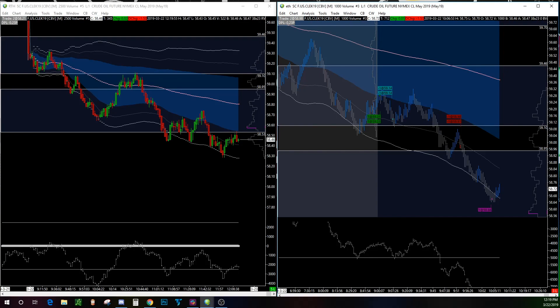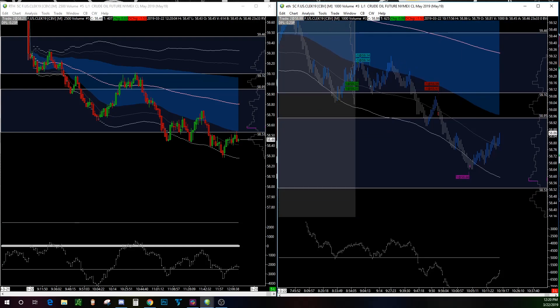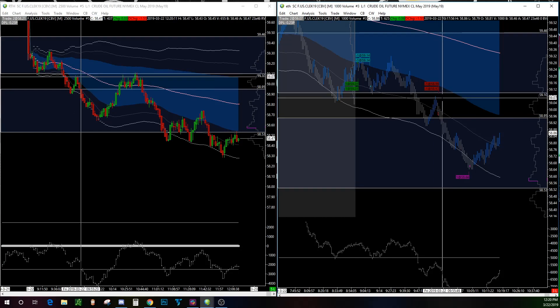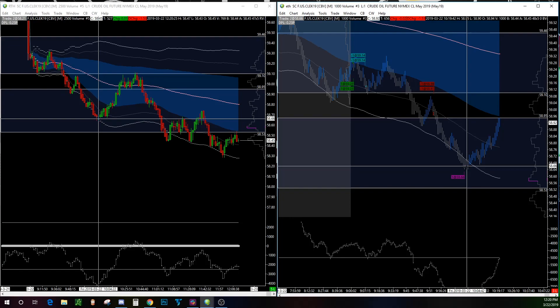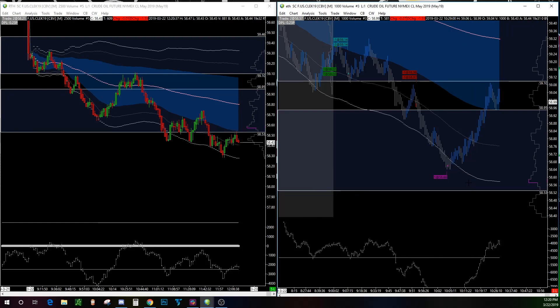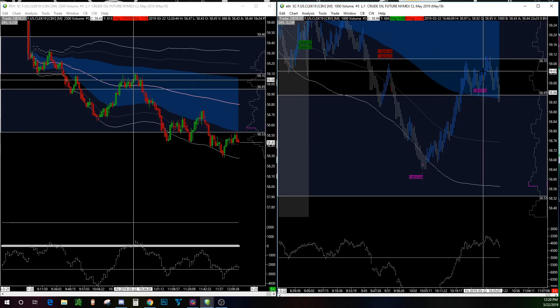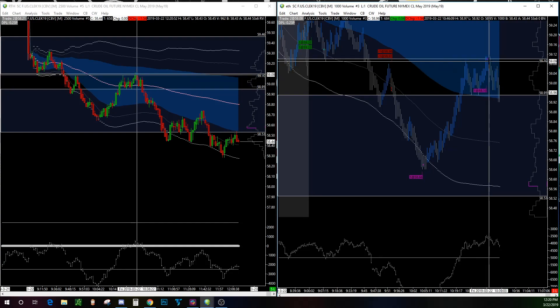Finally 59.10 was broken, so now everything's pointing down on my charts. I got the short at 58.98 as price retraced and pulled back toward 59.10 but wasn't able to get back up there. I saw a swing high right here at 59.08, and as price was turning I got the short. My target was down at 58.53. I scaled one contract out at 58.66, which made up for the losses from before, and left one on with a target of 58.53.